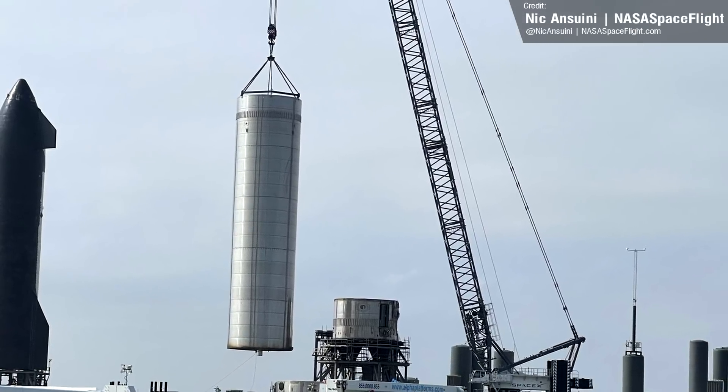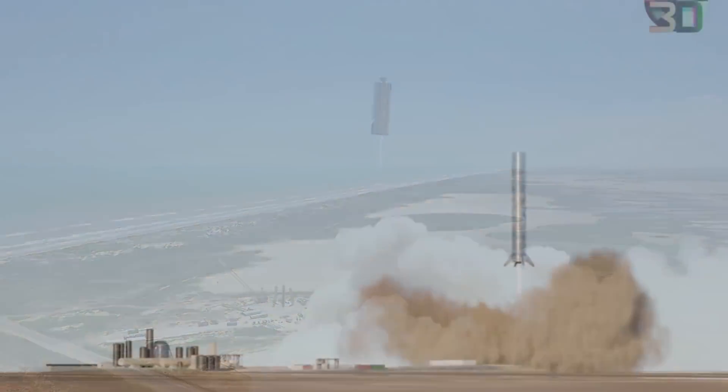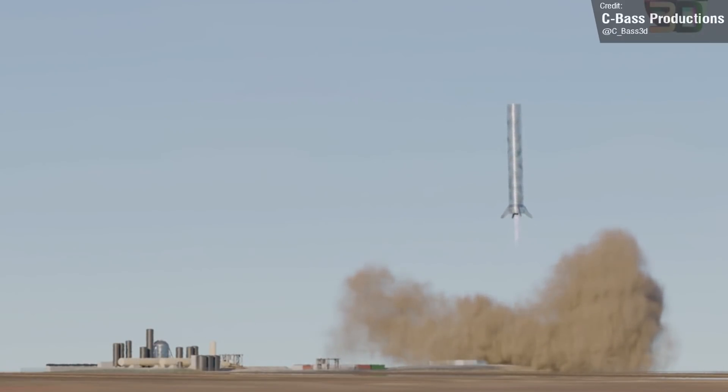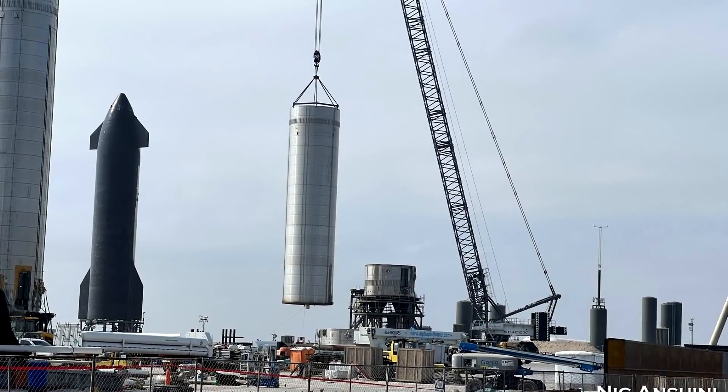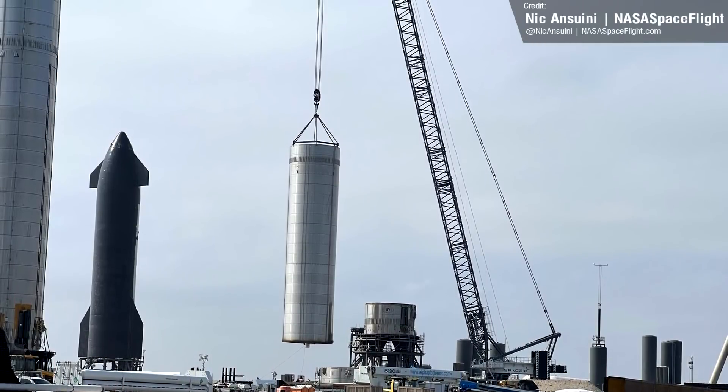I remember how we all initially thought that we might see this thing perform an SN5 and SN6 style hop, like how Corey here beautifully envisioned in this animation, but I guess this is the closest we'll get to a BN3 hop now. Rest in pieces, you beautiful machine.